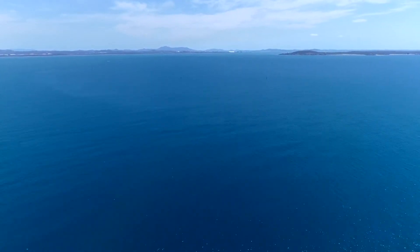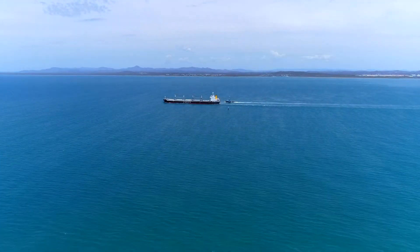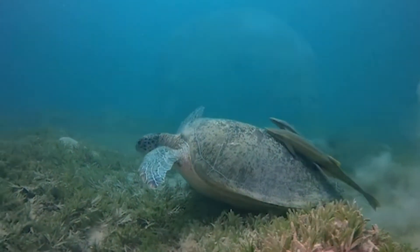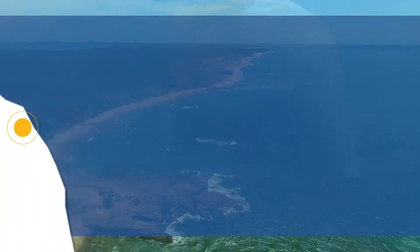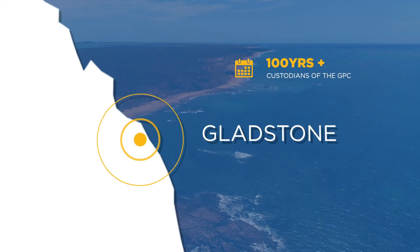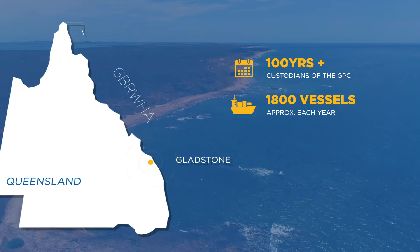The Port of Gladstone is one of Australia's largest multi-commodity ports and supports one of the nation's premier major industry locations. Our location places us within the iconic Great Barrier Reef's World Heritage Area, and as custodians of the waterways, we are committed to sustaining our environments as well as ensuring efficient and effective port services.